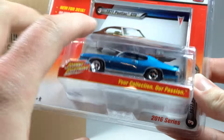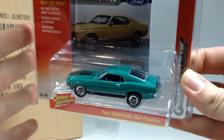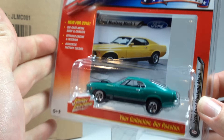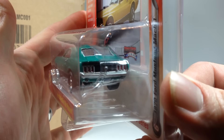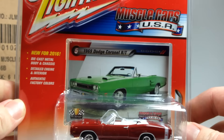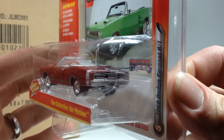Definitely going to be on the lookout for one of these for myself. Then I've got the Ford Mustang Mach 1 in green — its other color is in yellow. The card is shifted in the packaging. The Mustang looks pretty good, got nice detail, and it looks like the hood opens on this one too, so that's cool.